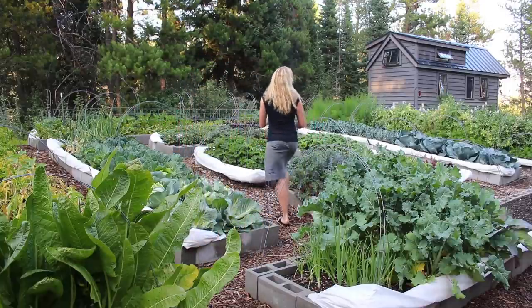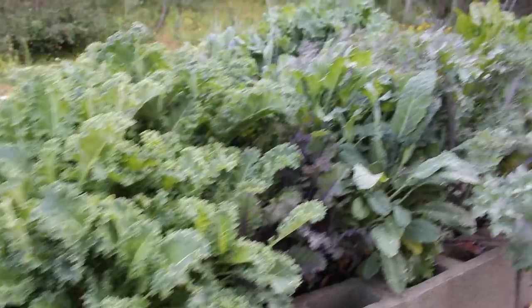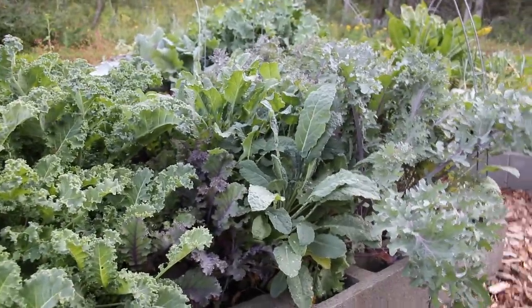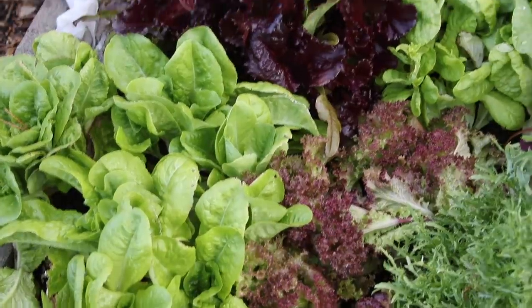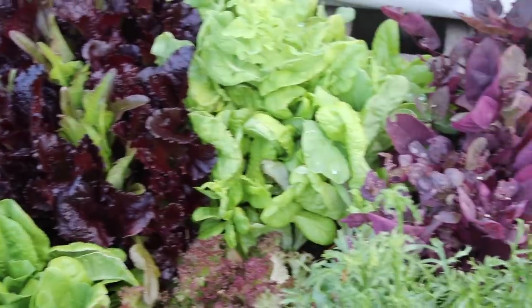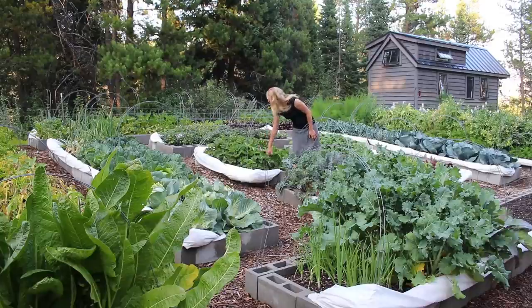Coming this way, I have got a whole bed of various kales. This is Red Ursula, Blue Russian, Purple Russian — I forget all the names — but I have four kale varieties, and then about a dozen lettuce varieties which I cut and harvest from all summer long. Some of them are starting to go to seed, but a lot of it is still good.